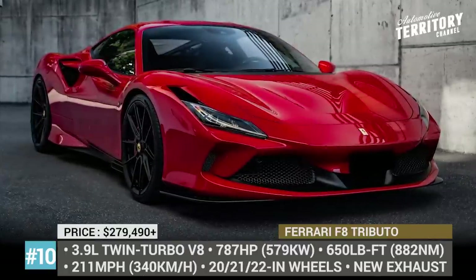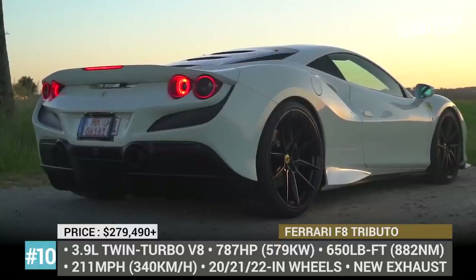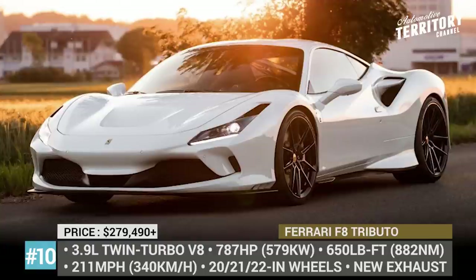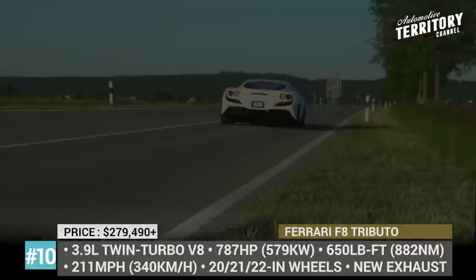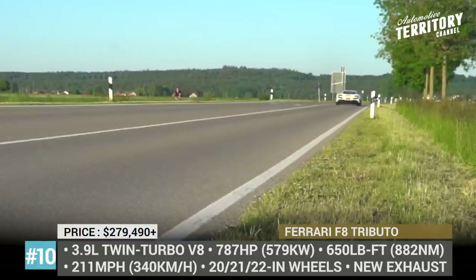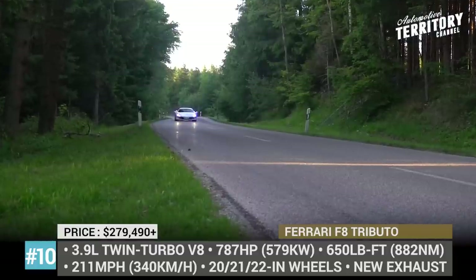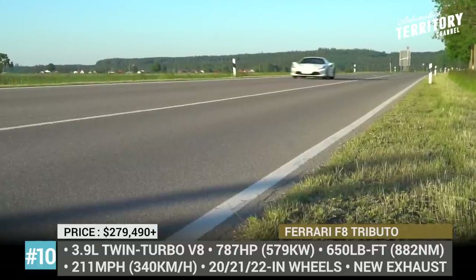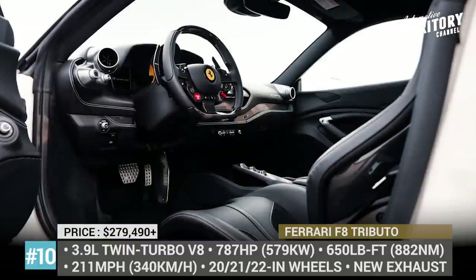Ferrari F8 Tributo by Navitec. Ferrari barely launched the F8 Tributo to the market, but Navitec has already developed an upgrade for the model. The sports car received new suspension springs calibrated specifically to fit its low profile, and there is a front axle lift system which raises the F8's front end by 1.57 inches to account for parking ramps and small obstacles. Thanks to the new control unit and reprogrammed engine mapping, the reworked 3.9-liter V8 now peaks at 787 horses and 650 pound-feet. The company is also currently working on a body kit for the supercar, with an upgrade for the F8 Spider expected to follow.